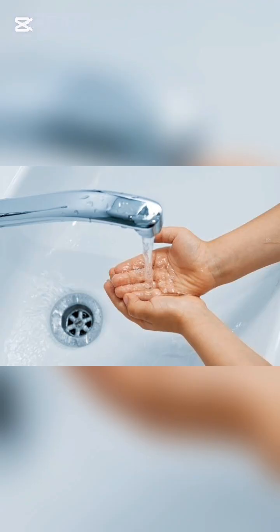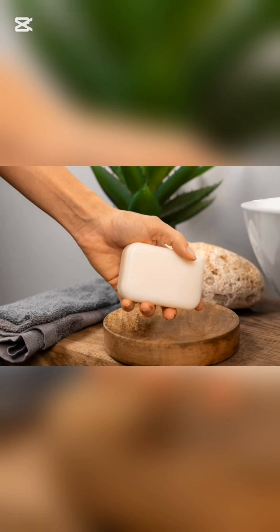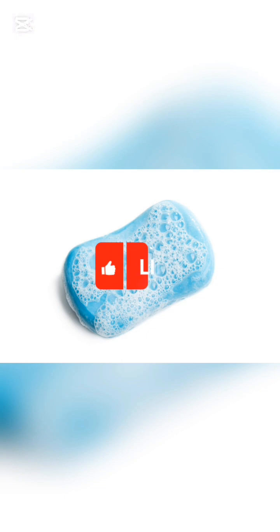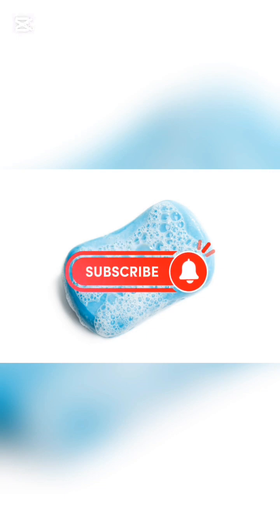Which one is more effective at removing germs — cold water alone or water plus soap? Comment below, like and subscribe to Can You for more.